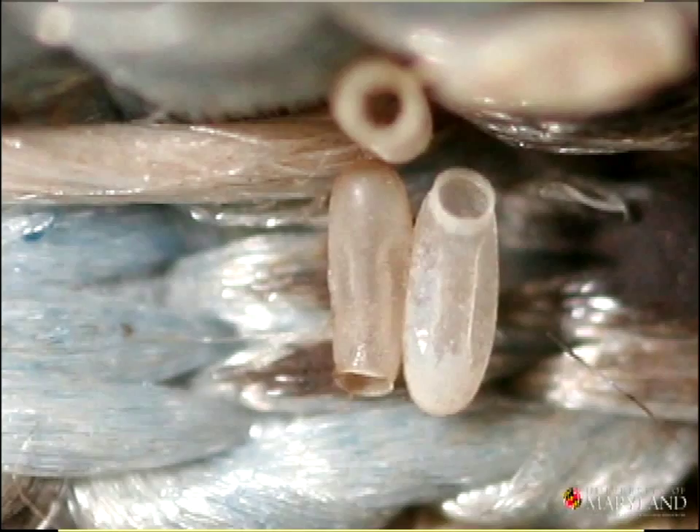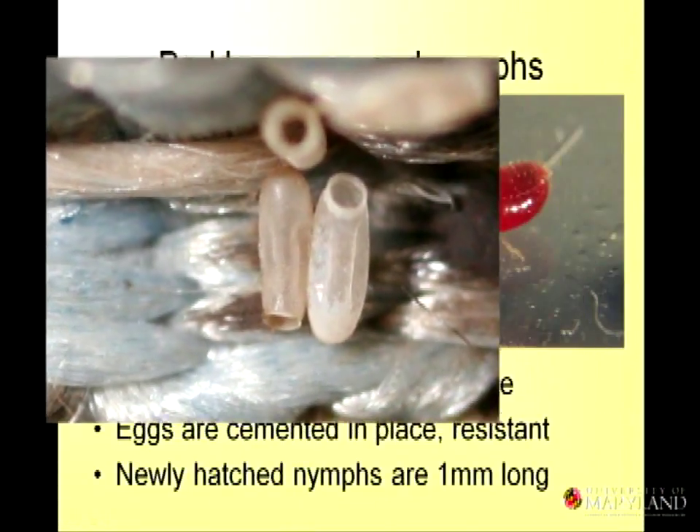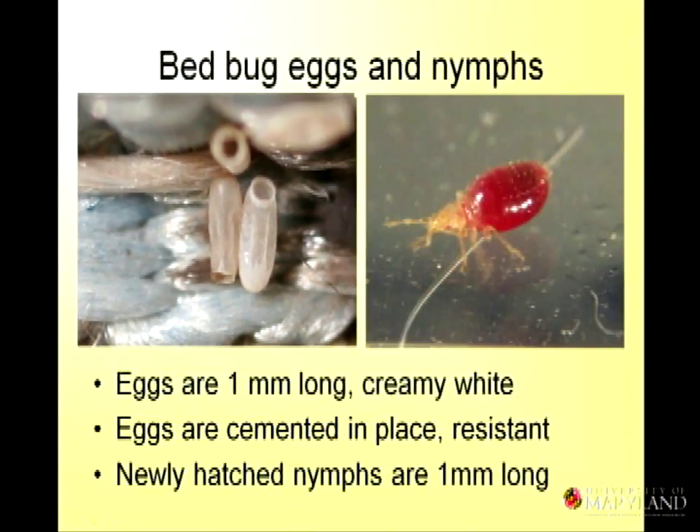These are the eggs. They're kind of bean-shaped with a lid. And the nymph — that's the first instar after feeding — is very small, but they're visible. The eggs are cemented in place wherever the bed bugs happen to lay them, tending to be on wood, fabric, cardboard, or paper. But they'll really lay eggs anywhere they go.